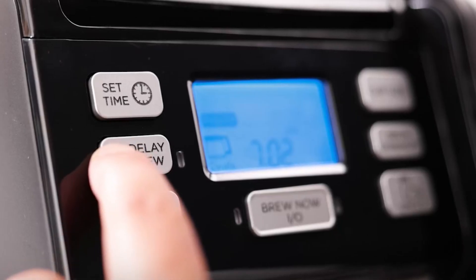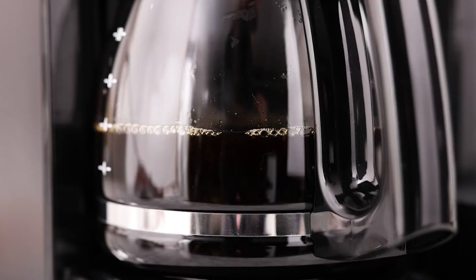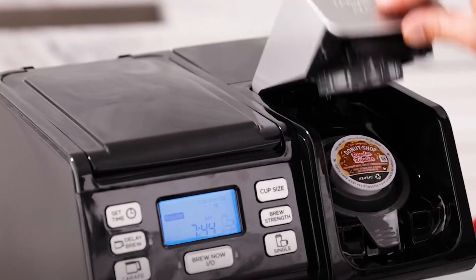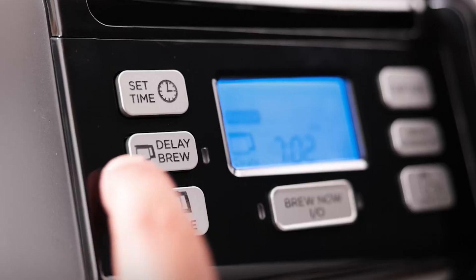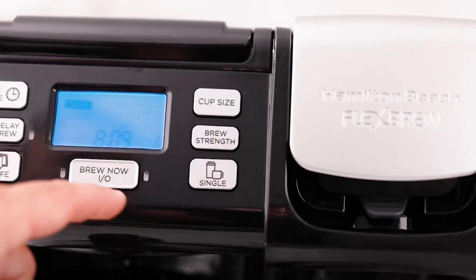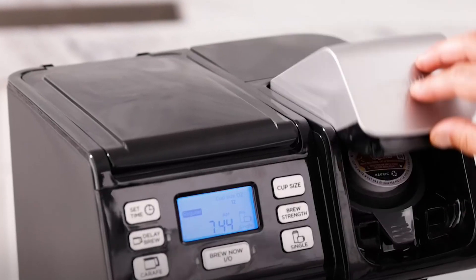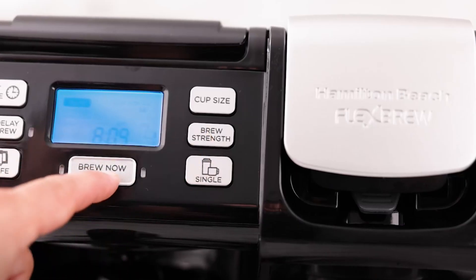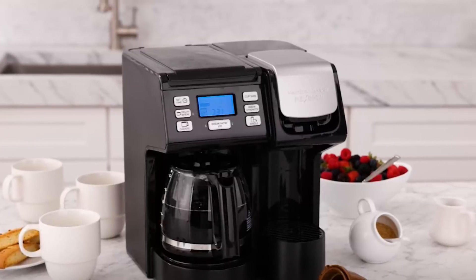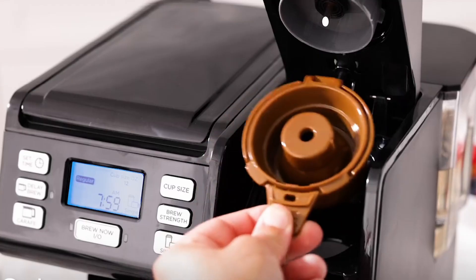For those who like to plan ahead, the easy-touch programming feature lets you set up your brew the night before. Wake up to the aroma of freshly brewed coffee waiting for you, thanks to its intuitive design and backlit display for easy viewing. Customization is key when it comes to coffee preferences. With five single-serve sizes to choose from, you can tailor your cup to your liking — whether it's a quick six ounces or a leisurely 14-ounce mug. Simply select your preferred size and enjoy your coffee just the way you like it. In conclusion, this two-way coffee maker offers a versatile, speedy, and customizable brewing experience perfect for both hectic mornings and leisurely afternoons.